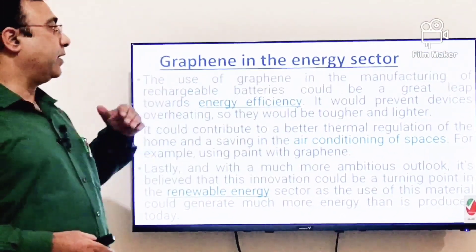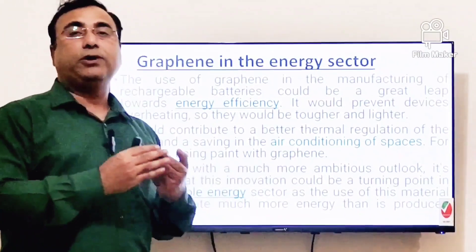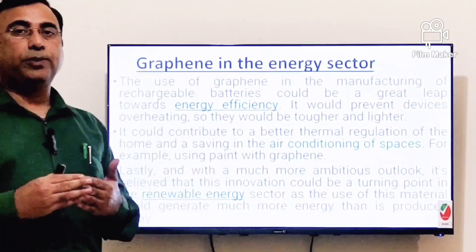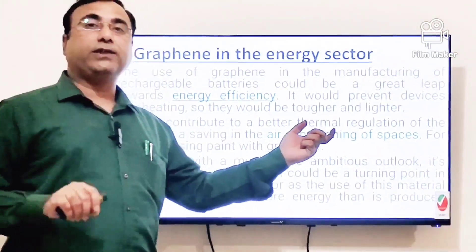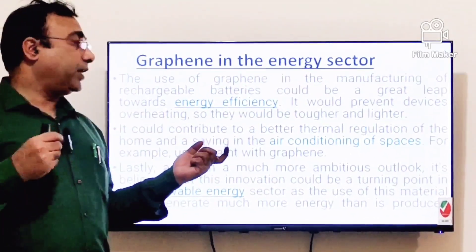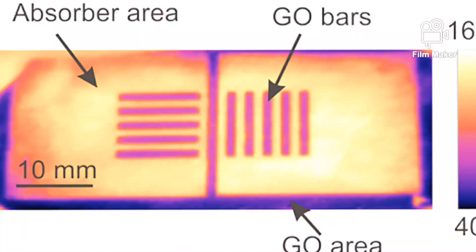In the energy sector, there is a great leap toward energy efficiency. Since graphene has higher conductivity, energy efficiency will increase. Additionally, because it absorbs only 2% of light, it will pass heat from the sun rather than allowing light into residential complexes, preventing homes from turning into heat chambers and reducing the use of air conditioning.